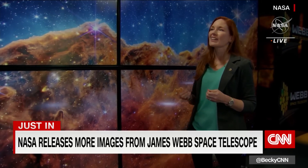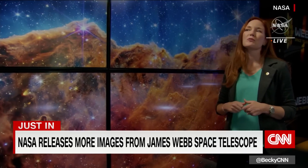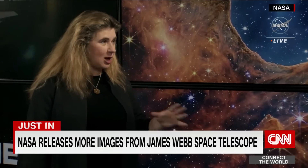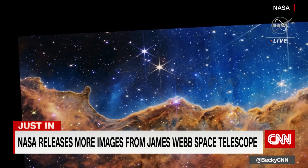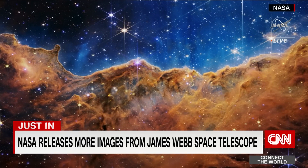We humans really are connected to the universe — we're made of the same stuff in this beautiful landscape. The Carina Nebula was one of my favorite images from Hubble as well. The Hubble image of this is also spectacular — we saw it in a different kind of light. But when we zoom in to this new Webb image, we're able to see so much more detail.